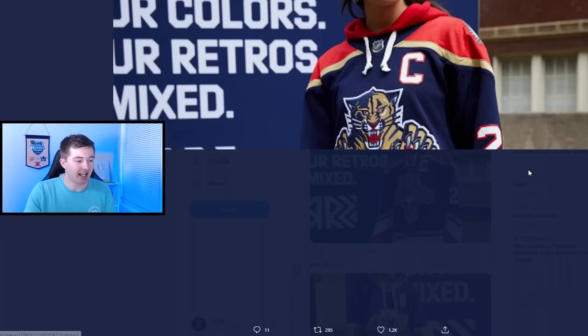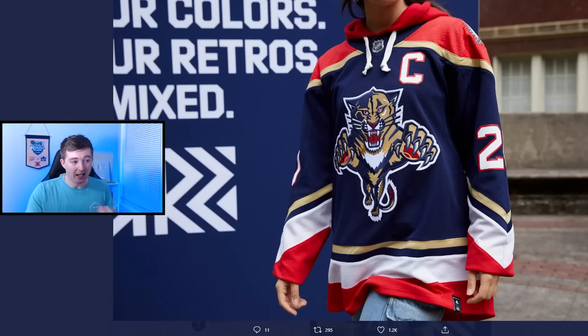I didn't actually expect to have the Florida Panthers jersey this high, but looking at it I thought it was really sharp. I really like the color combo there of blue, gold, white, and red. I was always a big fan of that Panther logo — I think it's nicer than the current logo they have. I like how they have the V on the sleeves but a straight line on the bottom, which looks nicer than V on the bottom and V on the sleeves. The red shoulder patches and the contrast between the blue and gold makes it a sharp jersey for me.